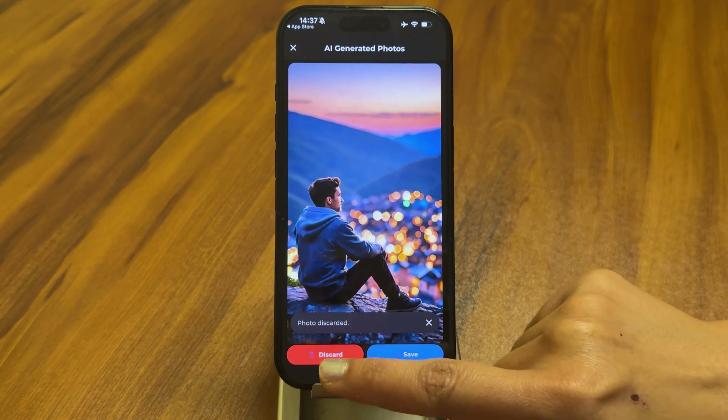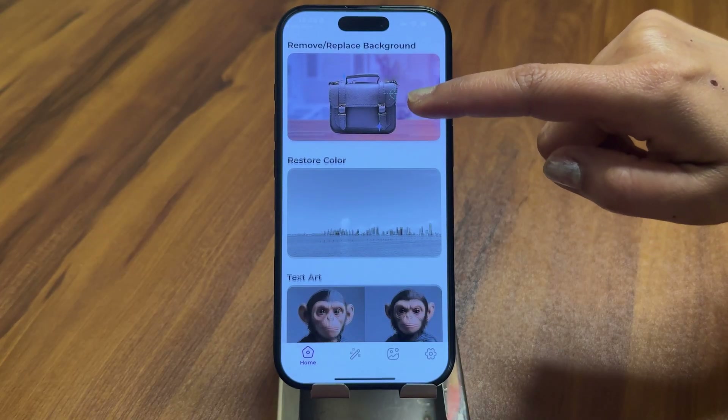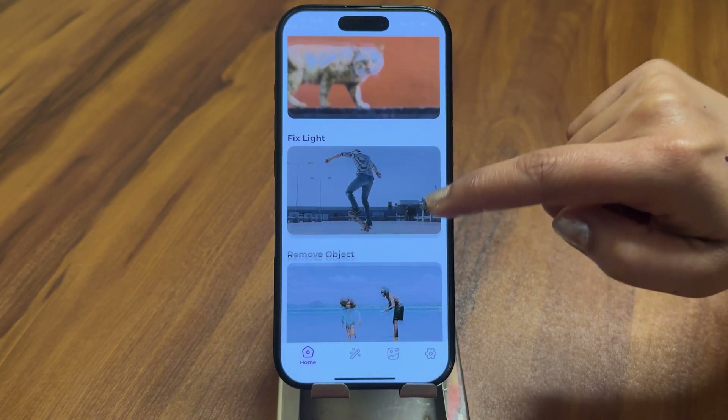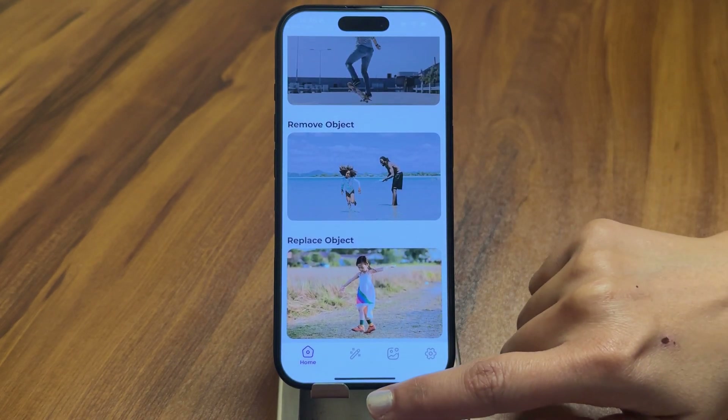With its powerful AI features and user-friendly interface, Pixelate AI is one of the best photo editing apps available today. If you want to check it out, I have added the link in the description below.